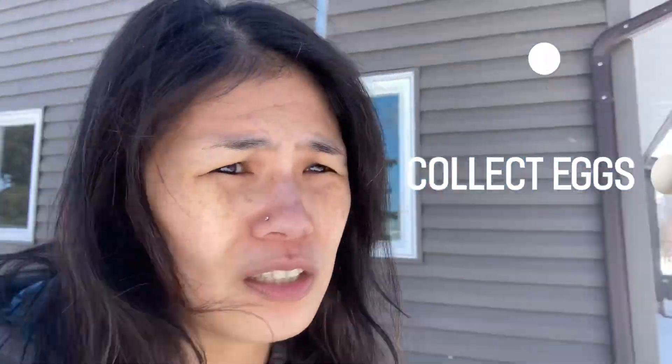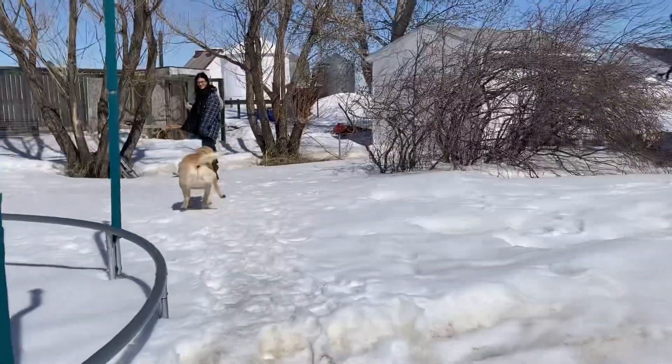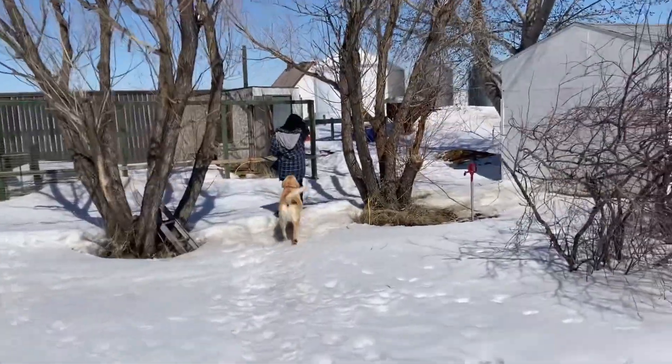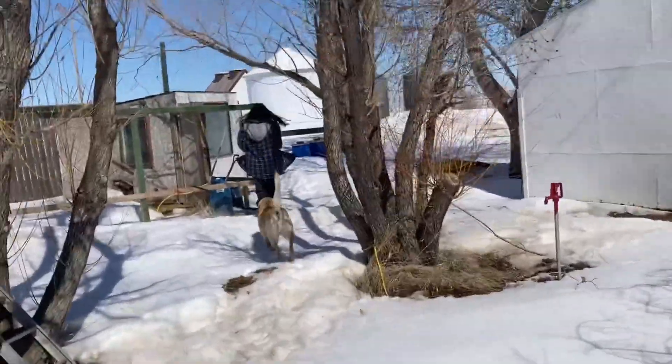Okay, we are going to get chicken eggs — so this is what we're gonna do. The chickens are out, watch out! We're heading to the chicken house, the chicken coop.